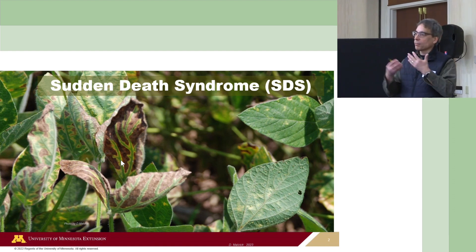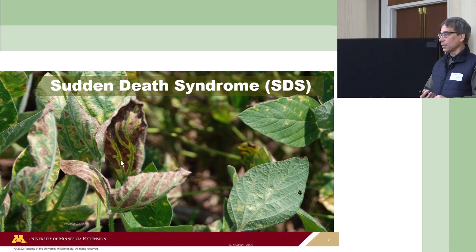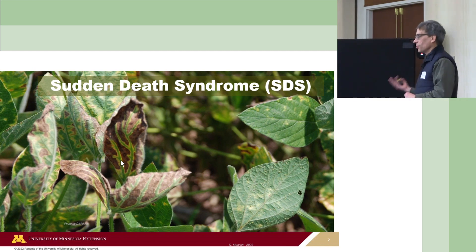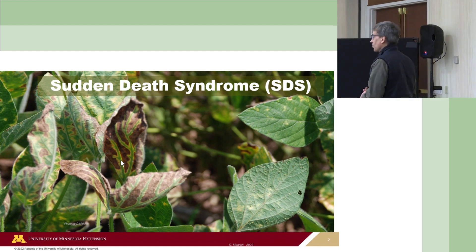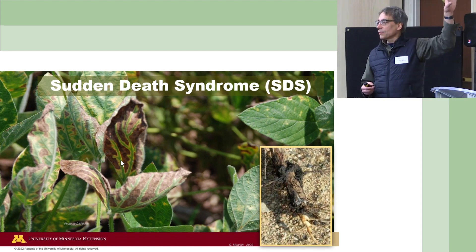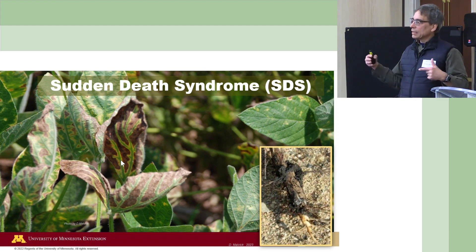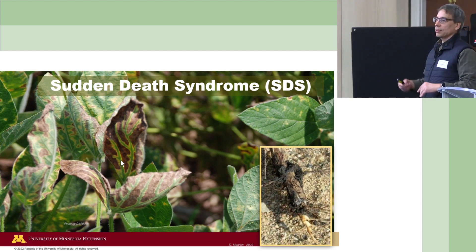The fungus gets in and grows throughout the root throughout the summer, really not causing a lot of damage typically until we get into August. The real key point is that even though we see the most brilliant symptoms on the leaves, the pathogen is not there—the pathogen is in the roots. It's a root-rotting pathogen, and as it's growing in the roots and rotting them, it produces a toxin that moves up through the plant into the leaves and destroys them.